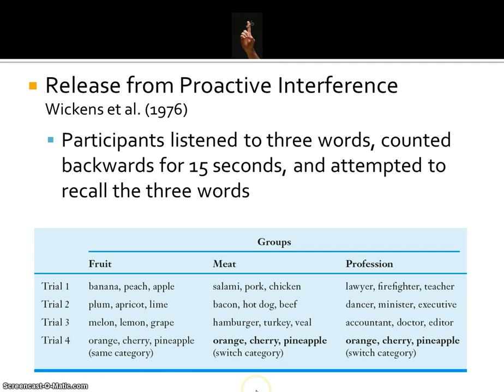In the meat group, participants remembered three meats on trials one, two, and three, but on the fourth trial they switched category and had to remember fruits. The same thing happened with the professions category — three professions on trials one, two, and three, then a switch to fruit on trial four.